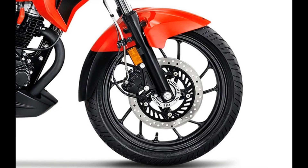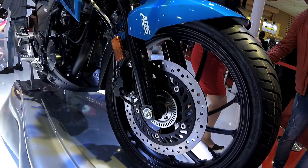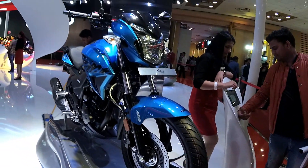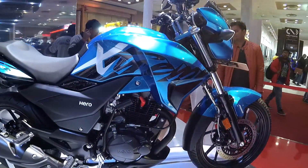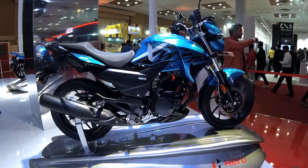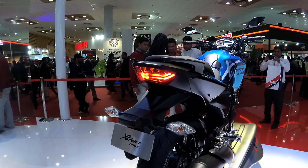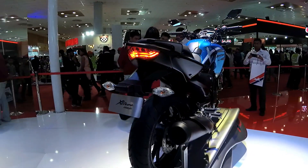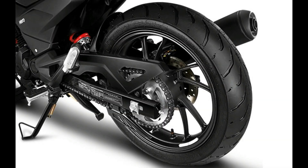Talking about the brakes, we get a 276mm disc up front and a 220mm disc at the back, with single channel ABS as an option. It will be really interesting to see how aggressively Hero prices the ABS variant. For tires, we get 17-inch wheels at both ends — a 100x80 tyre up front and a 130x70 tyre at the back. The wider 130-section rear tyre is a radial tyre with a precision-rounded profile made of a special tyre compound to offer superb road grip, with an angular tread pattern designed for superb traction and better water channeling even on wet surfaces.